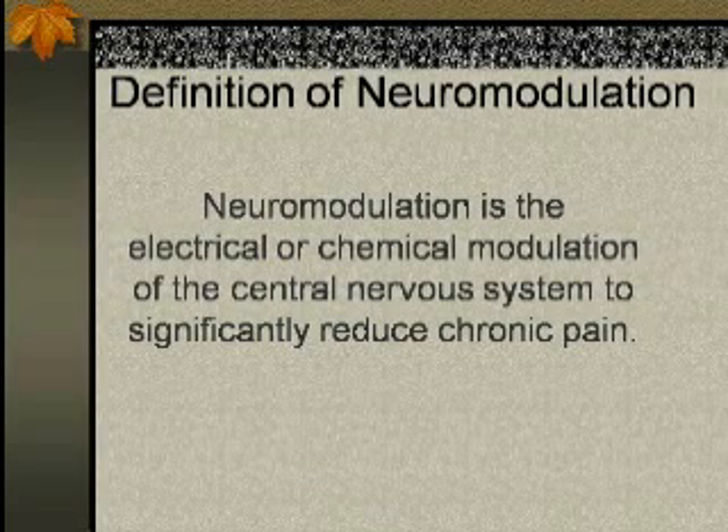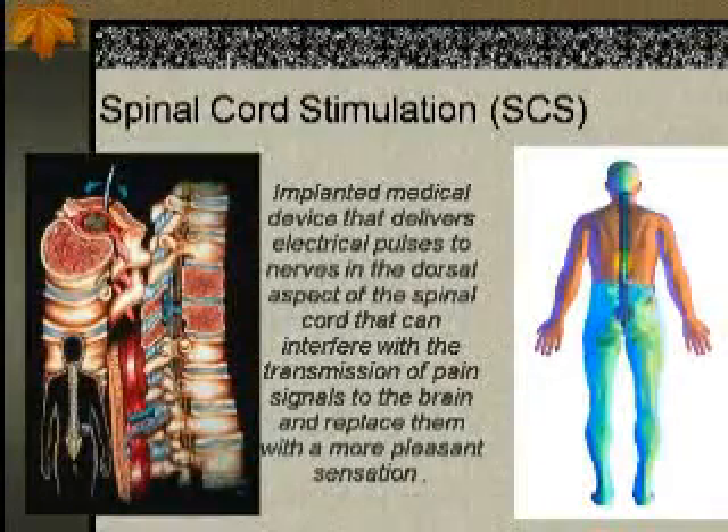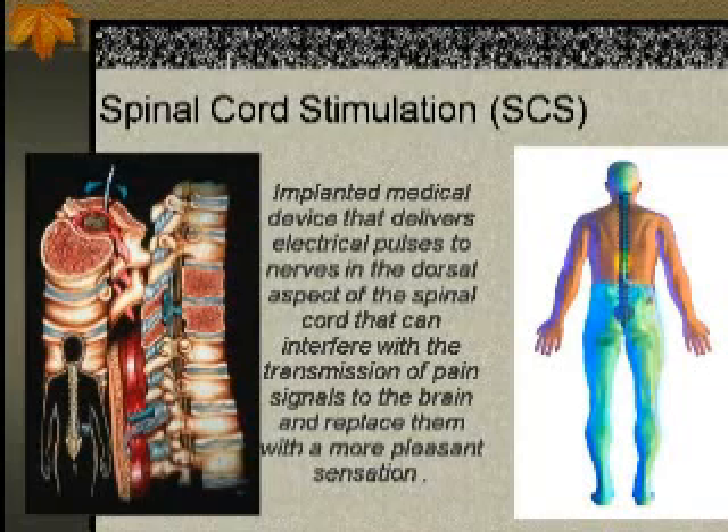What is neuromodulation? It's the electrical or chemical modulation of the central nervous system to reduce chronic pain. That includes both systems we're using today — the intrathecal pump and the dorsal column stimulator, as well as the peripheral nerve stimulator. The spinal cord stimulator is an implanted device that delivers electrical pulses to the nerve and the dorsal aspect of the spinal cord, interfering with the transmission of pain signals to the brain.